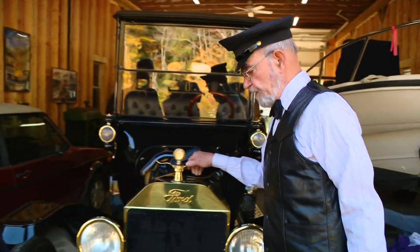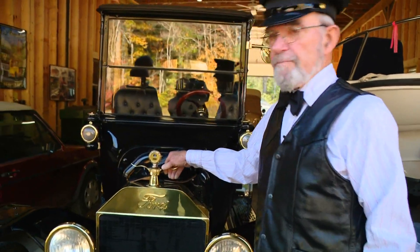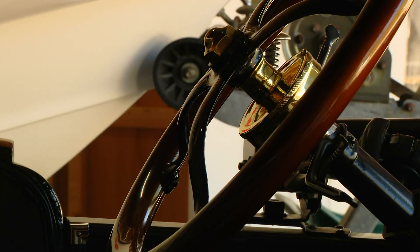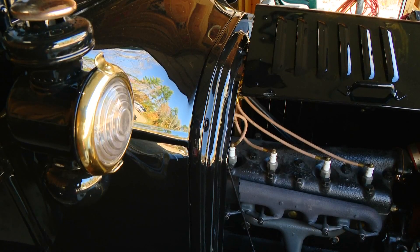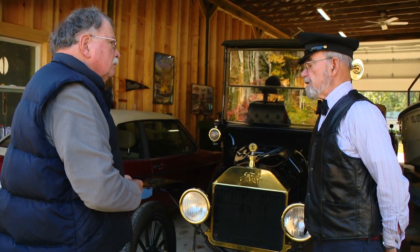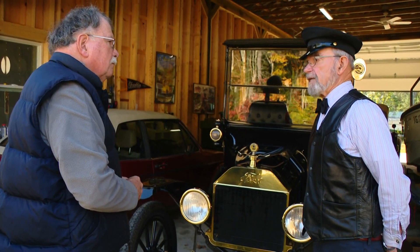"This is sort of a special Model T. They didn't make very many of them, but it's a Model T limousine." It's why he wore the chauffeur's hat for the camera. "Would you have any hesitancy to start one of these up and drive it to Portland?" "No, no."